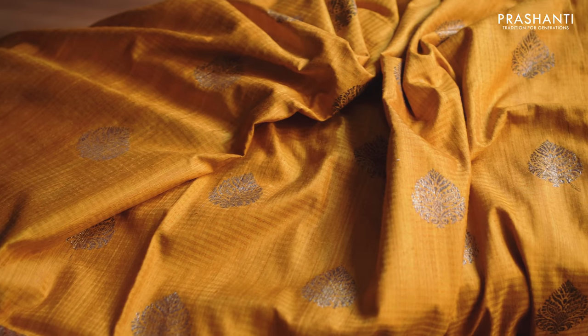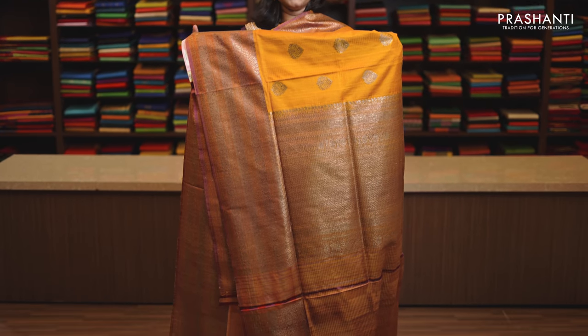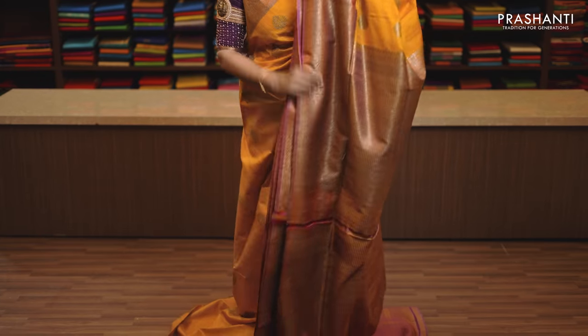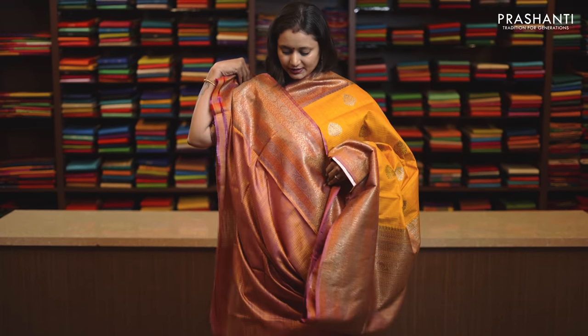Yellow and pink, one more gorgeous colour combination with antique zari woven borders. Small zari buttas with a contrast rich pallu in antique gold and this has got a plain blouse in double colour pink, priced at Rs. 11,290.